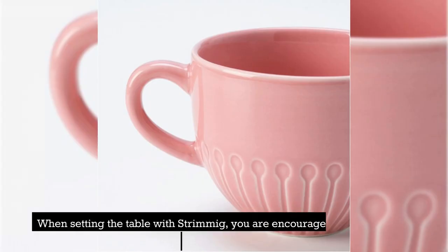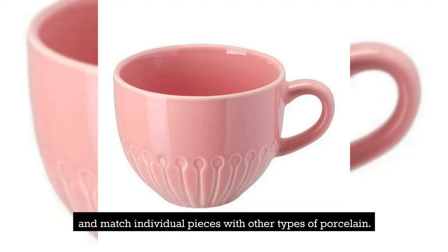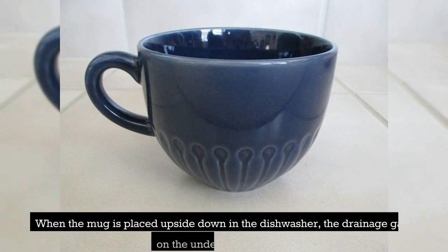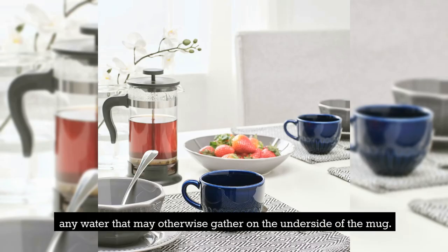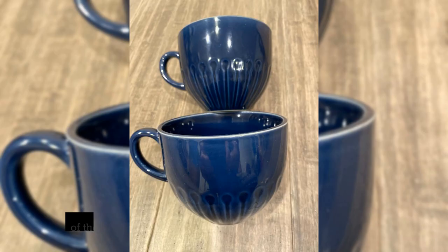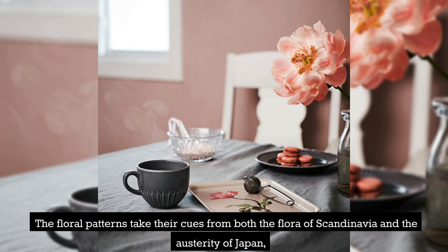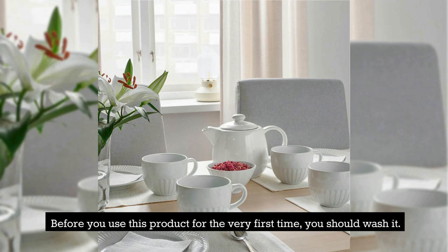Number 4: Strimmig Mug. When setting the table with Strimmig, you are encouraged to utilize the full series or mix and match individual pieces with other types of porcelain. When the mug is placed upside down in the dishwasher, drainage gates on the underside remove any water that may otherwise gather there. The floral patterns take their cues from both the flora of Scandinavia and the austerity of Japan, resulting in a contemporary, uncluttered, and artisanal appearance. Before you use this product for the very first time, you should wash it.